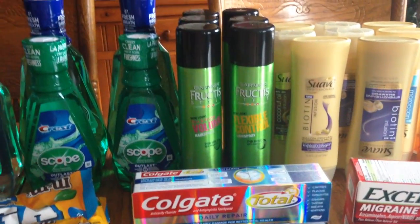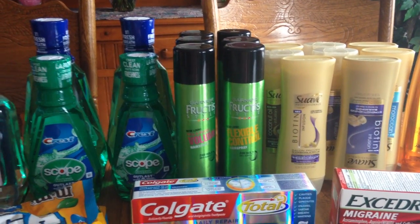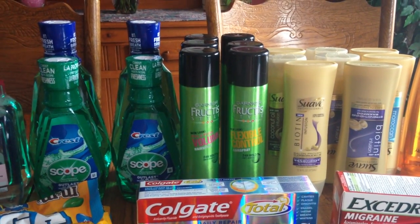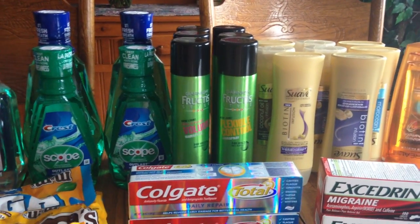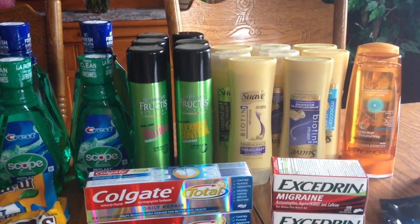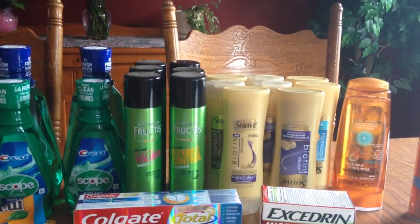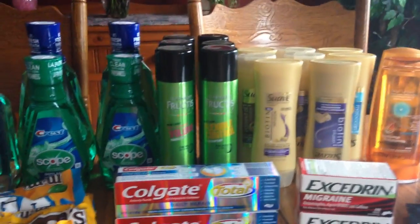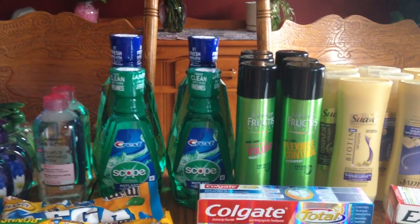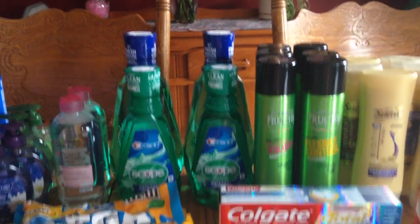The Garnier Fructis hairspray is three dollars each, and I had two-dollar-off coupons, so for spending nine I got a three-dollar ECB back. I also had a Red Box coupon for three dollars off fifteen dollars in hair care, which brought down my out-of-pocket. The Scope was buy one and get a three-dollar ECB — you're allowed to do it twice, so I got four because I have two cards.